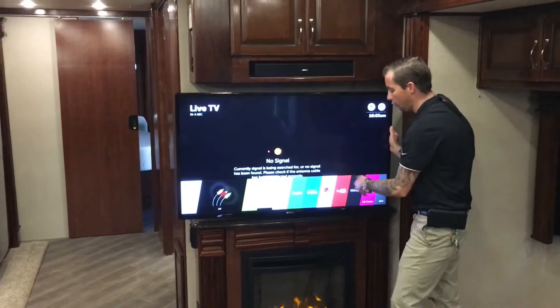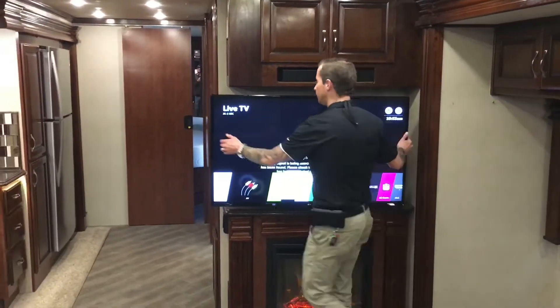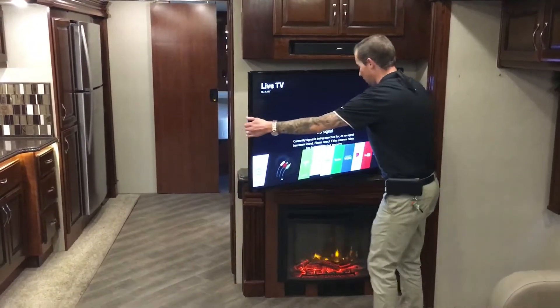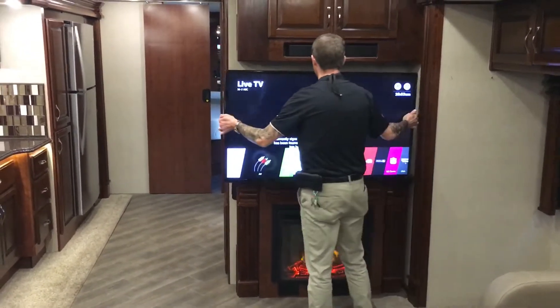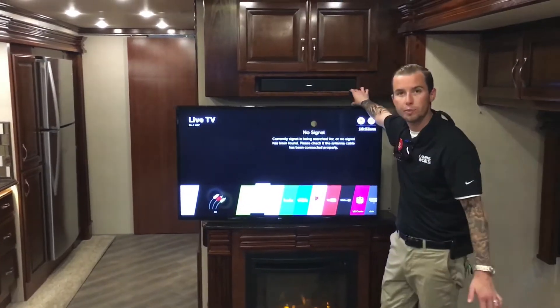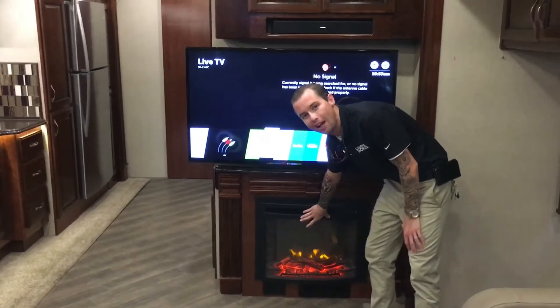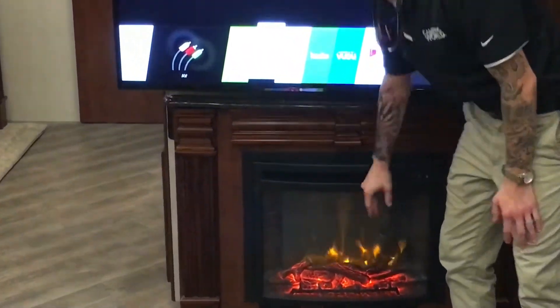You have Netflix, Amazon, Hulu, Vudu, YouTube — you name it. No matter where you are in the coach, you can always see the TV. And it does come with the Bose surround sound speaker. This is not just for ambiance — it will put out some serious heat and run you out of the room. That I can assure you.